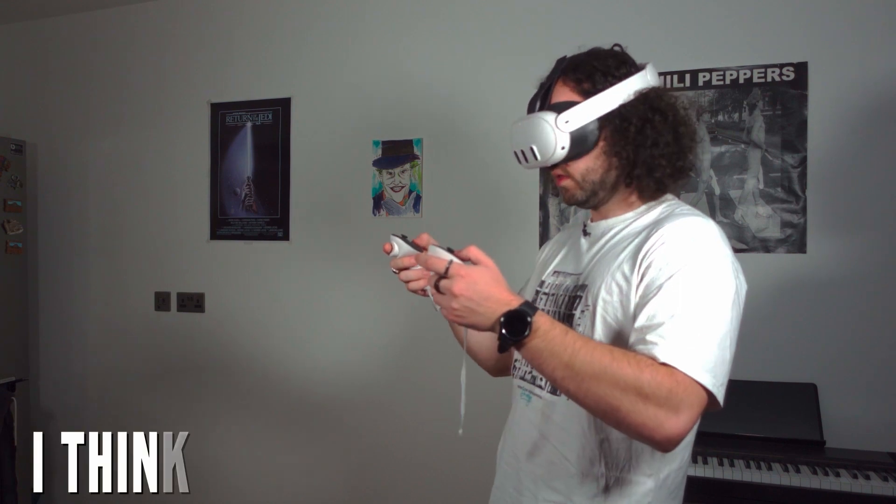And now I think we're done. This was really fun. Meta has done a great job with this VR headset. But I'm not sure I can say the same about their future plans — let's have a look.